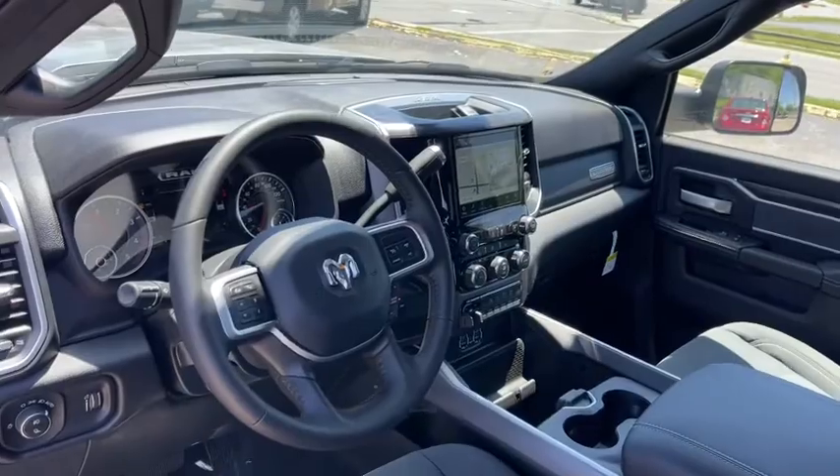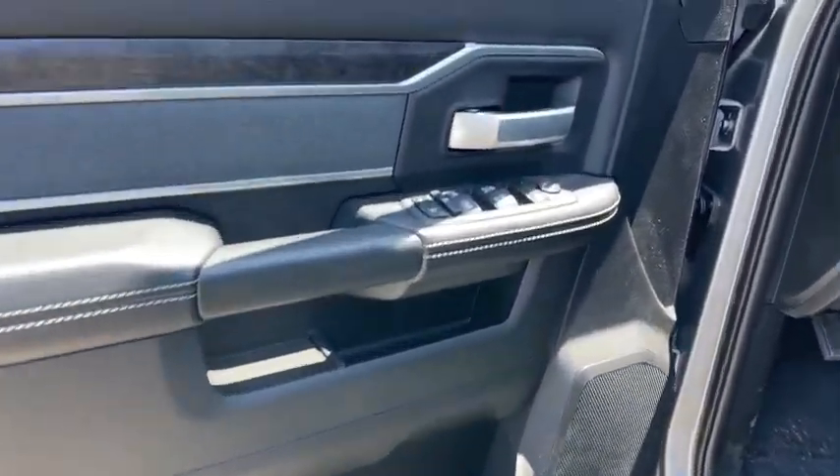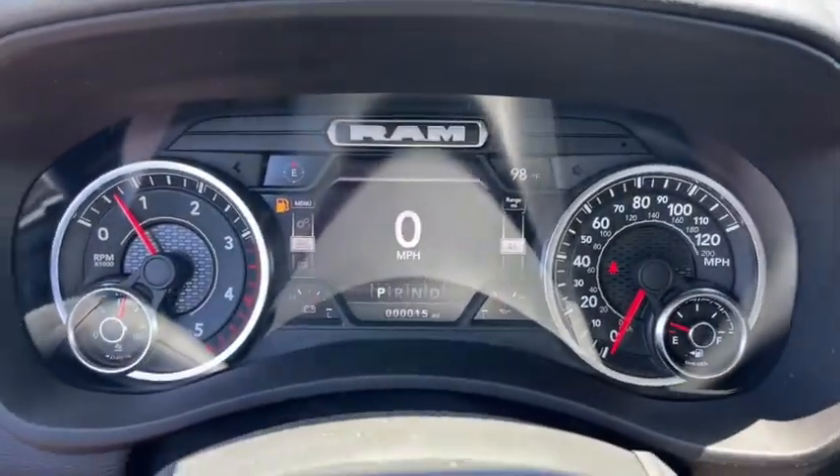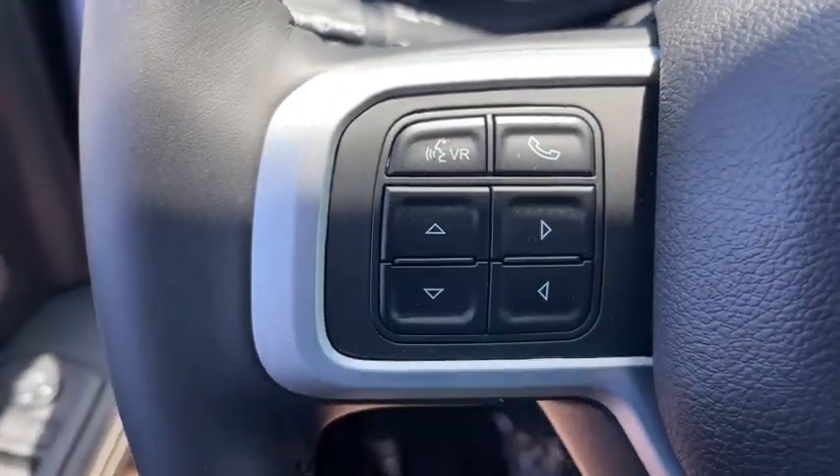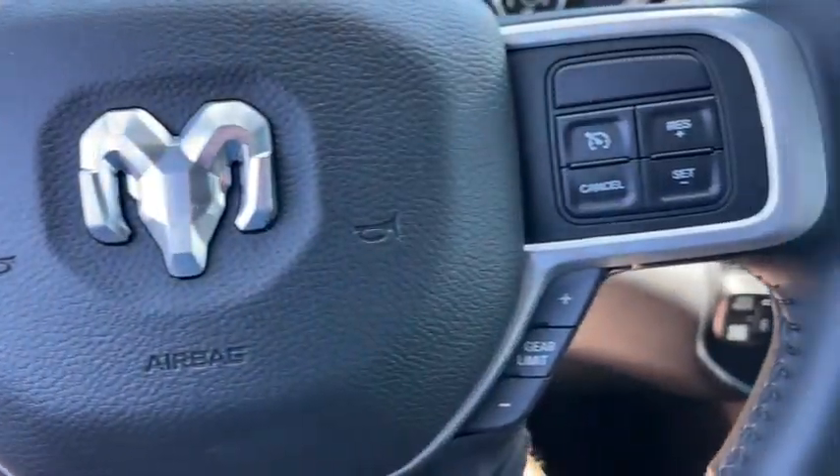The following are some of this vehicle's highlighted options: keyless entry, fog lamps, remote engine start, backup camera, electronic stability control, tow hooks, intermittent wipers, tire pressure monitoring system, trip computer, power windows.